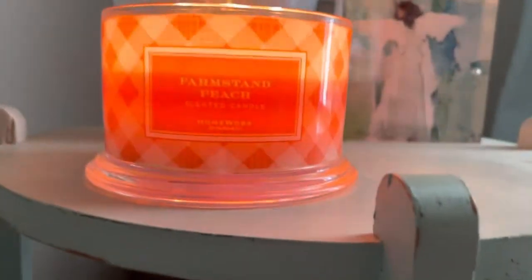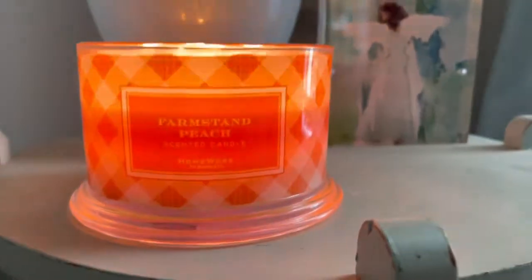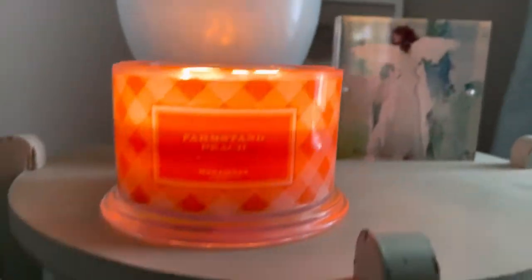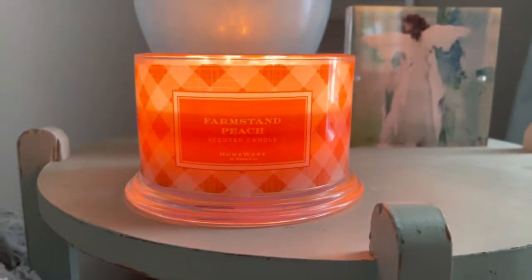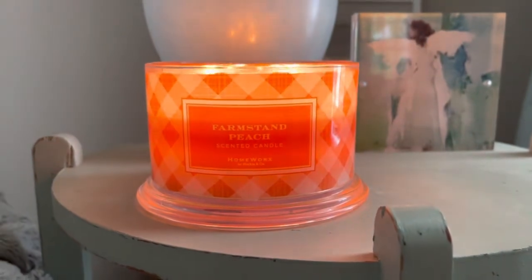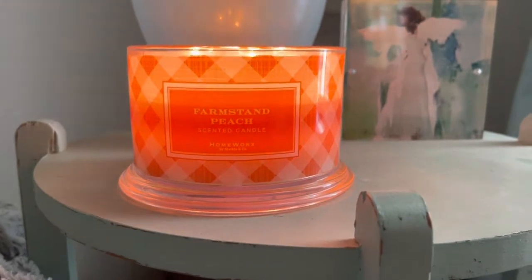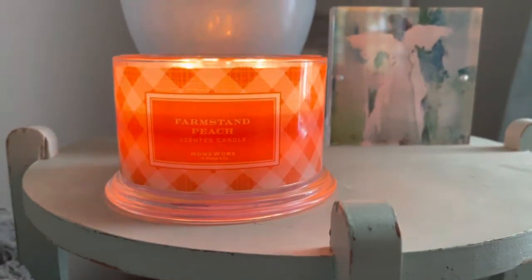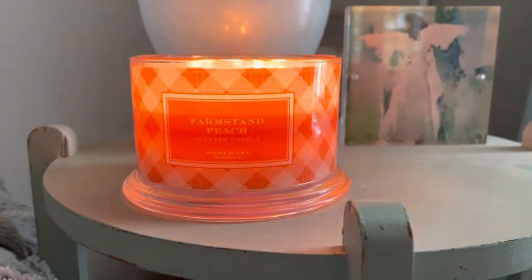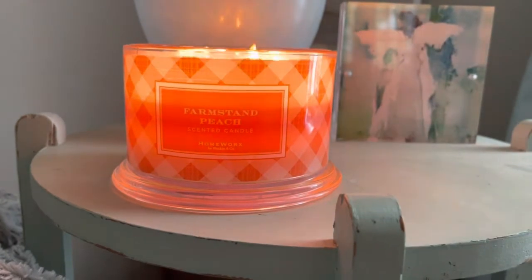This is my favorite out of the entire collection. There's Farmstand Blueberry, Farmstand Strawberry, and Farmstand Peach — and Farmstand Peach is my favorite one. This one is so nice. It has amazing throw and it's a beautiful scent. It's a nice peach vanilla scent, very blossom and floral. It just smells really, really nice — it's beautiful, it's sweet, it's amazing.